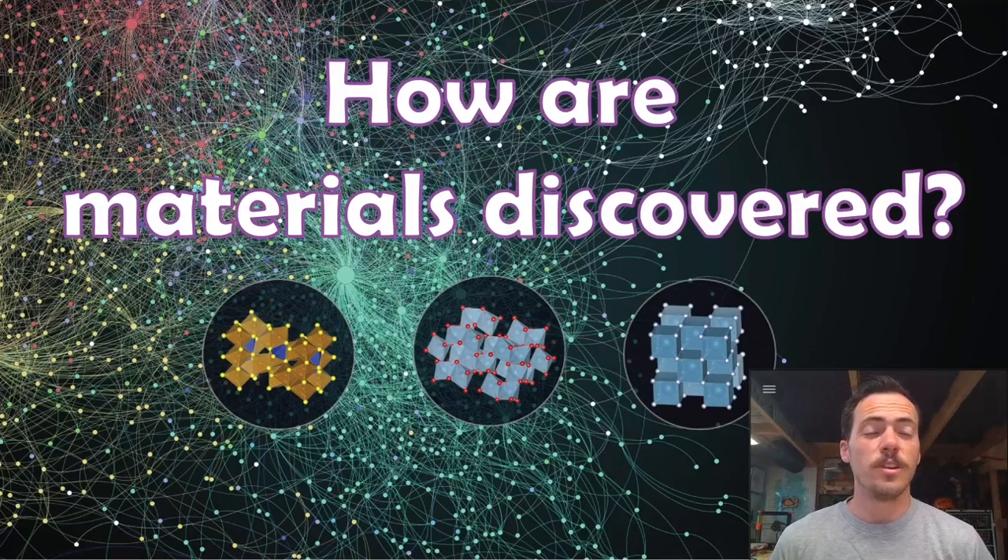In our last video we said that materials informatics has the potential to introduce a paradigm shift — a completely new way of thinking about how materials get discovered. So in order to explain that fully, we ought to take a step back and describe the crazy ways in which we end up with materials and how they're discovered today. We sort of take it for granted — we head down to Home Depot or Lowe's to pick up PVC or metal or galvanized or whatever and never stop to think about how it got invented in the first place.